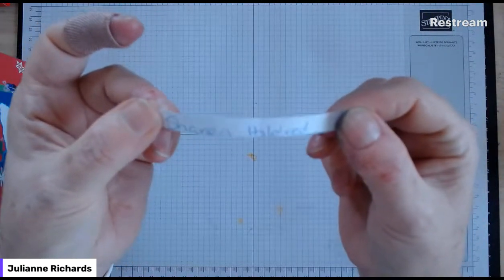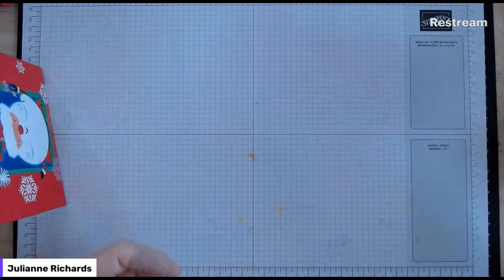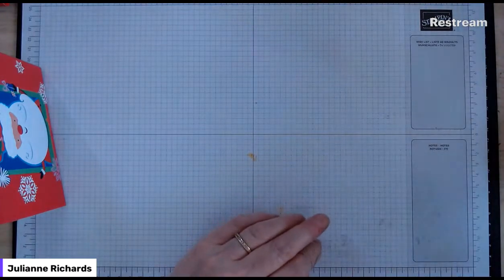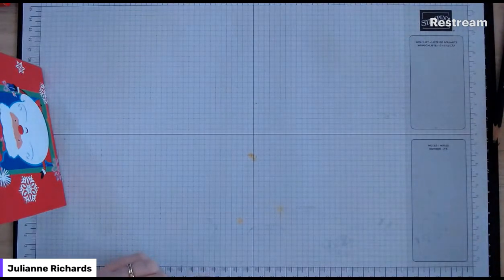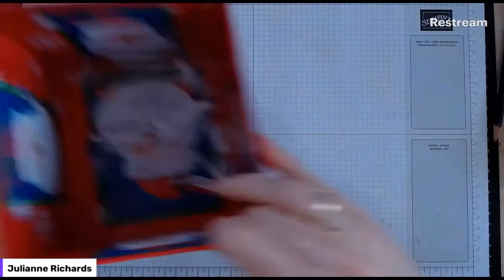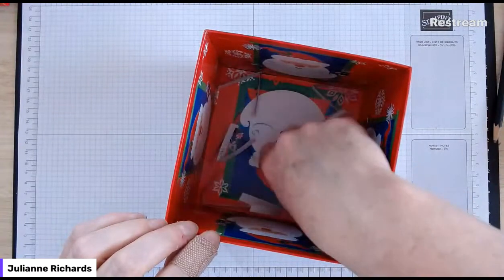Thanks Sharon, you had a big month with me so I'm really pleased your name came out. Sharon, you've won the mini cut and emboss machine. Let me know if you've already got one and I'll draw again. The second prize is the counting sheep stamp set and dies - again if you've already got this and your name comes out, please let me know and I'll draw again.